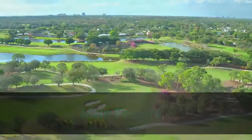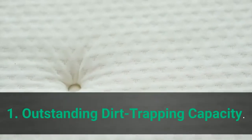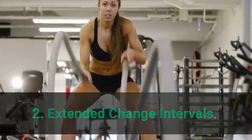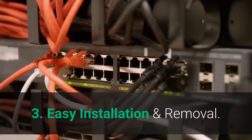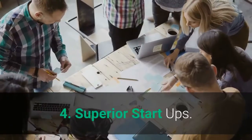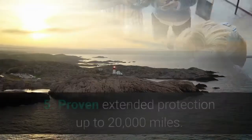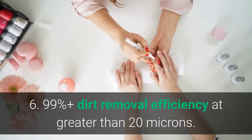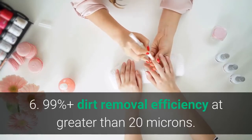Main features: 1. Outstanding dirt trapping capacity. 2. Extended change intervals. 3. Easy installation and removal. 4. Superior startups. 5. Proven extended protection up to 20,000 miles. 6. 99% plus dirt removal efficiency at greater than 20 microns.